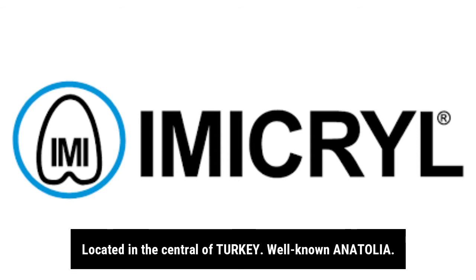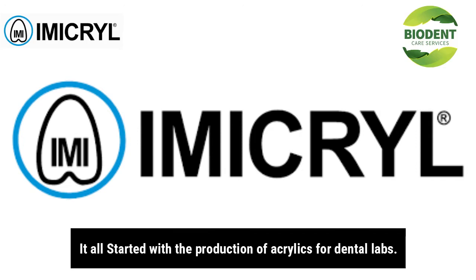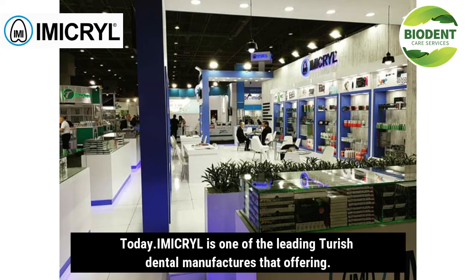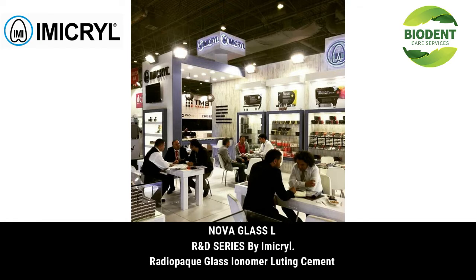Well-known in Anatolia, it all started with the production of acrylics for dental labs. Over the years, with intensive research and development, Immacrol has continued to grow by expanding its product line. Today, Immacrol is one of the leading Turkish dental manufacturers offering a comprehensive range of innovative products for dentists and dental technicians.